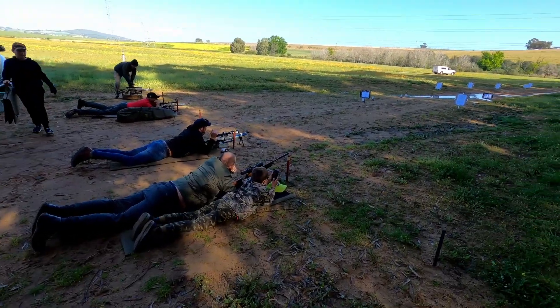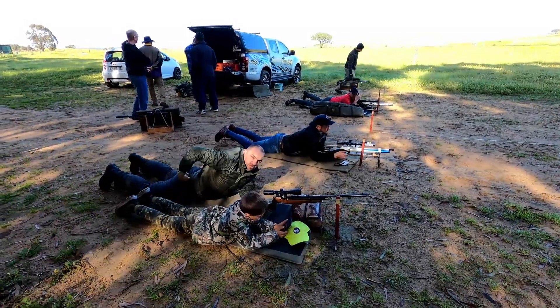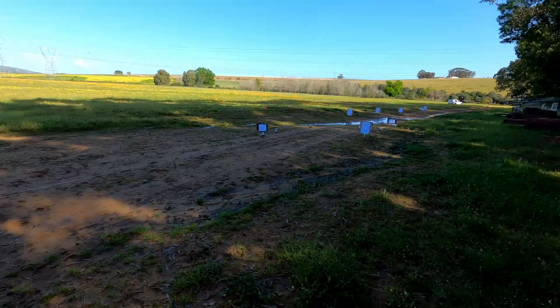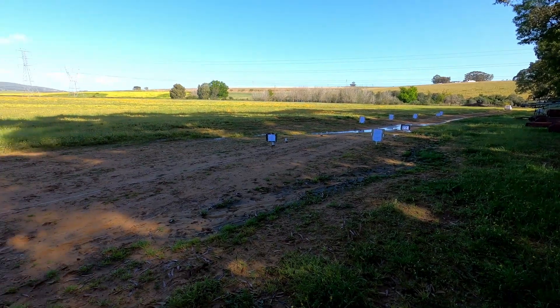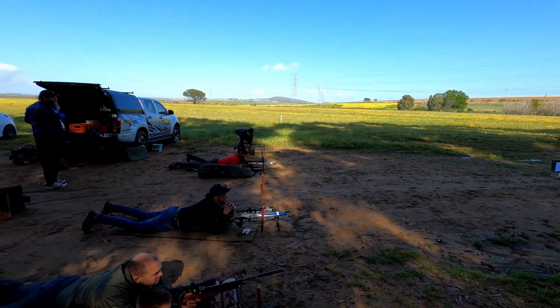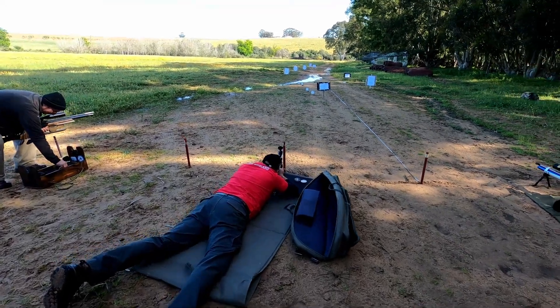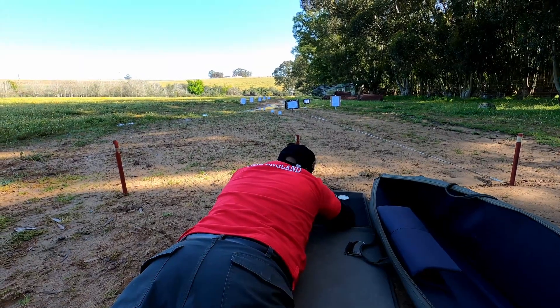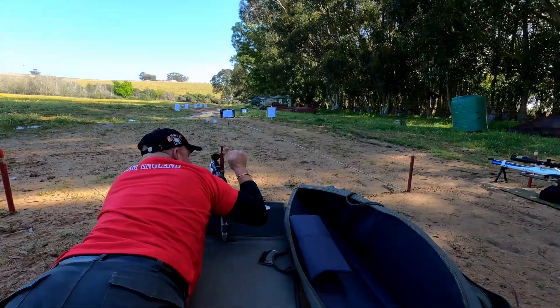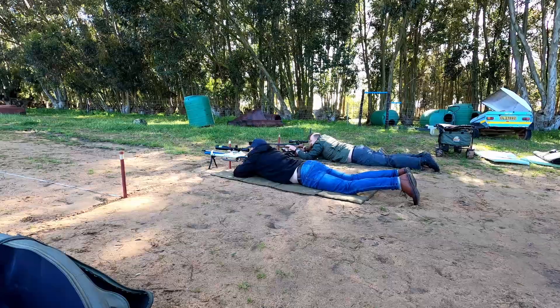Thanks to all the helpers, we got the course built in record time and we're off to the sight-in range. Before you can go to the sight-in range, you need to sign the indemnity form and then you are good to go. These are the guys just sighting in their rifles, checking what the mil dots will be at what distance. Remember, you can't adjust your scope. This is the man to watch — all the way from Ireland, shooting for Team England today. And he hit the paper. Well done, Brett.